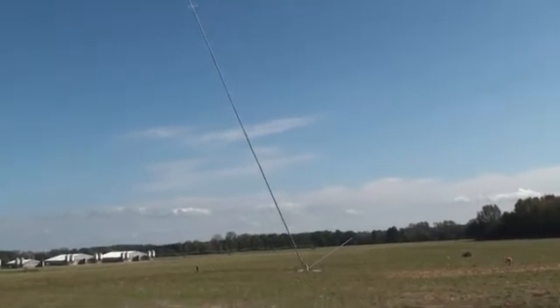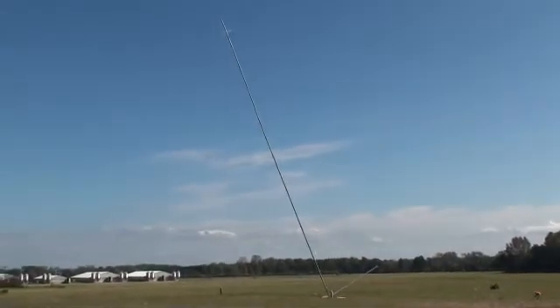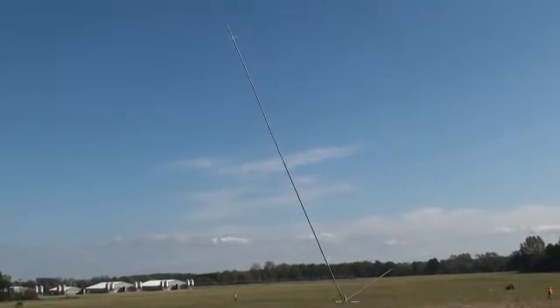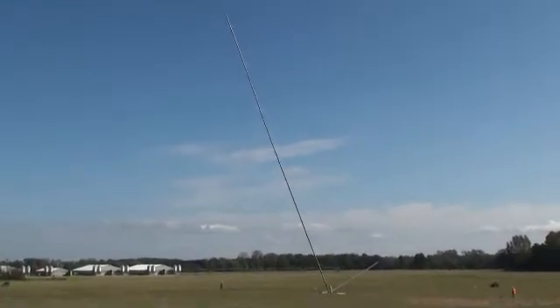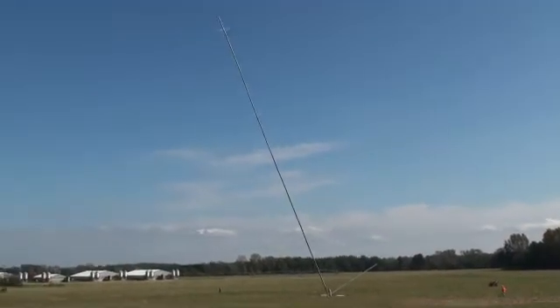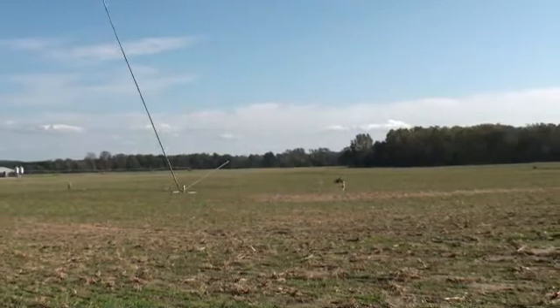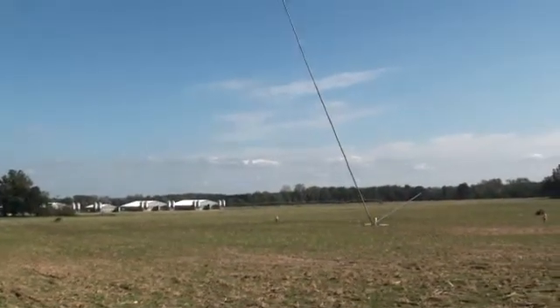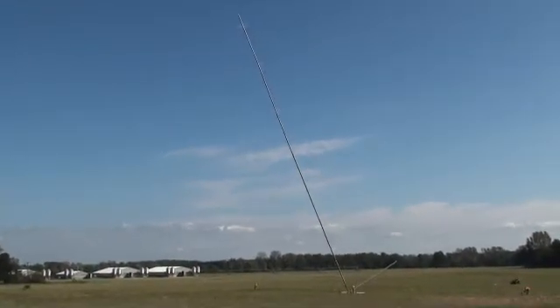Here we are at our first Met Tower, or Meteorological Tower, site for the Allegan County Wind Project that we're working on. This is in Ganges Township, Allegan County. The crew that has been putting together the Met Tower for the past day — High Tech Towers is the name of the company — and they are in the process of raising the Met Tower.